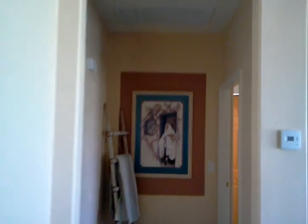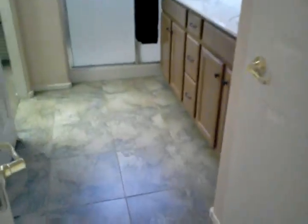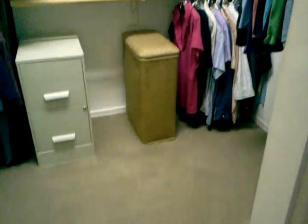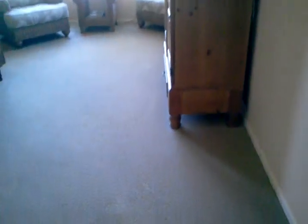This is the area to the master suite. Master bath - same as the other two. Here is the master closet to give you an idea of the size. It does have tile throughout. Carpets are all in good shape. This one has a bay window in the master bedroom.